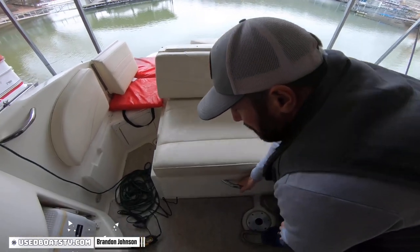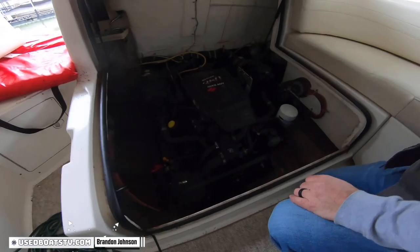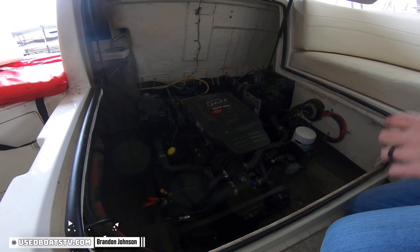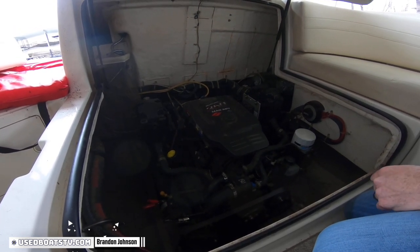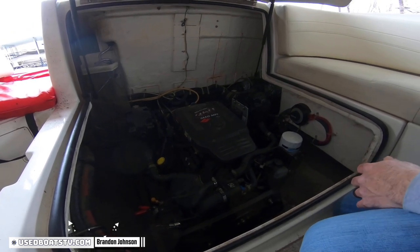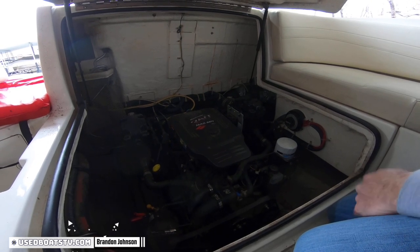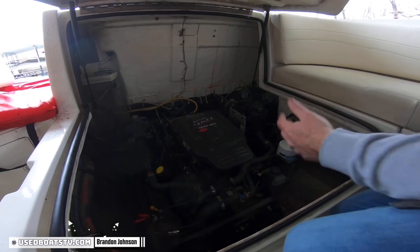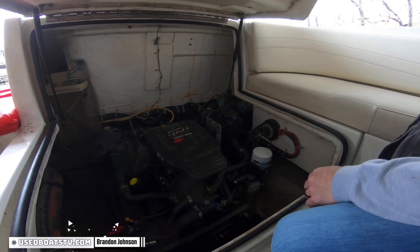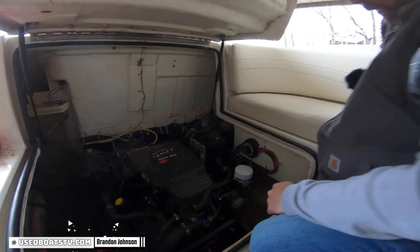Into the motor compartment to finish up the video — we have a 350 Mag MPI, that's a 300 horsepower MerCruiser. That, combined with the Bravo 3 drive, makes this extremely popular and it'll perform extremely well, easy to start. We've also got dual batteries with a switch, which is a great feature for your boating experience. If you're out there coved out listening to the radio on one battery and then go to start it and it's dead, you can switch to the other battery — your family loves you and you're not in trouble.